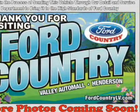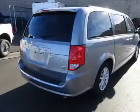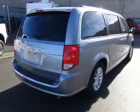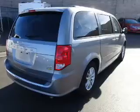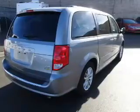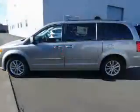The features include alloy rims, a spoiler, roof rails, heated outside mirrors, power lift gate, independent suspension, brake assist, traction control, stability control, and daytime running lights.